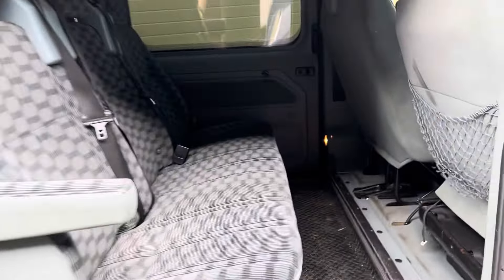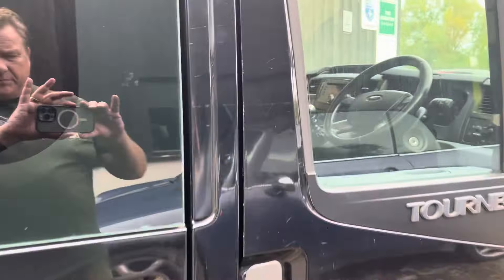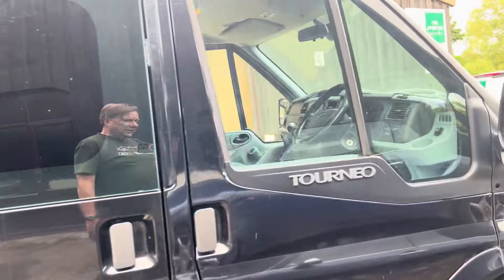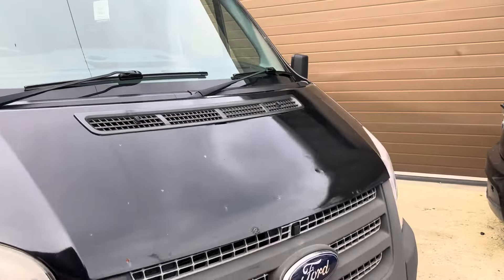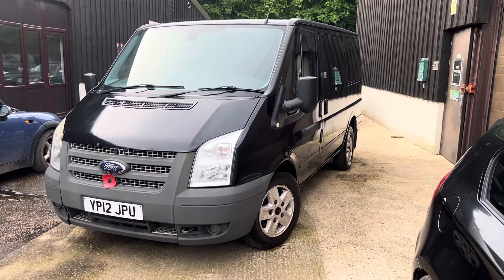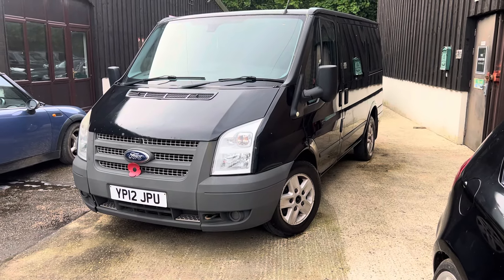Considering the price point, having driven the van as soon as it came in as a part-exchange, I can vouch for the fact that it does drive very well actually — I don't think you'll be upset with how it goes. There were a couple of advisories on the MOT, which was early in 2024, but literally very few. And as I mentioned, that was the first time it had ever had an MOT, because it had been used as a private hire.